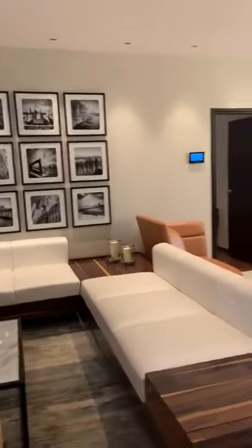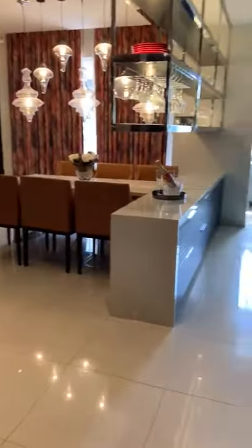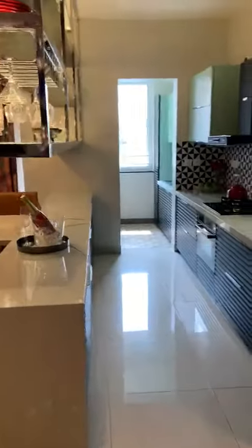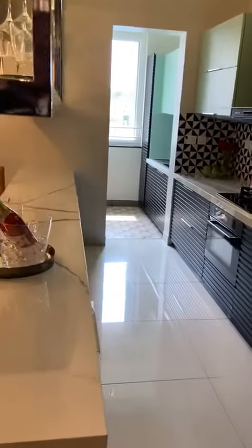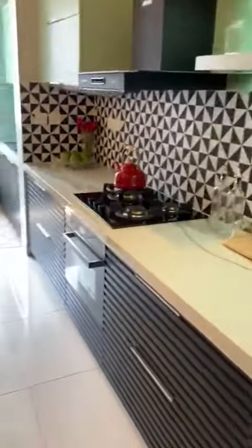This is the height you get after the false ceiling. This is an open kitchen, so you get a complete open kitchen concept. Whatever you see currently will not remain — your space opens up completely.